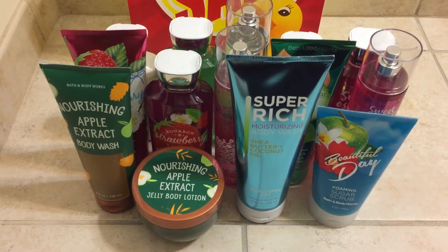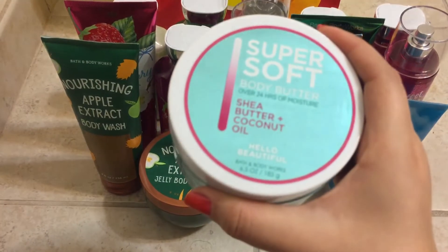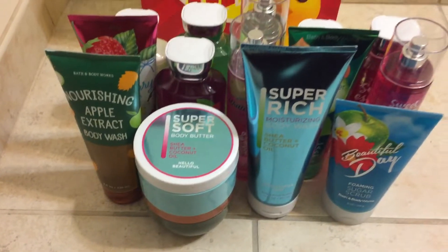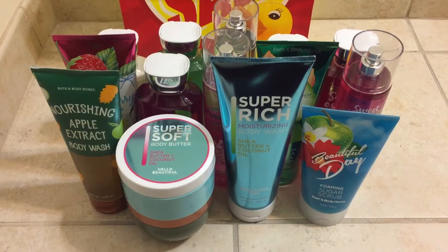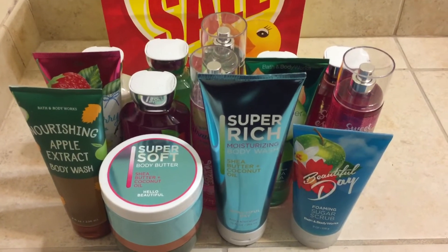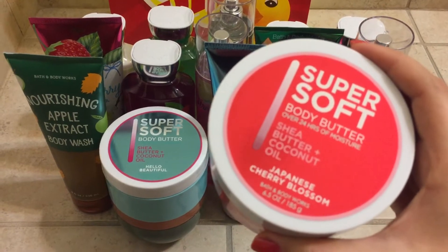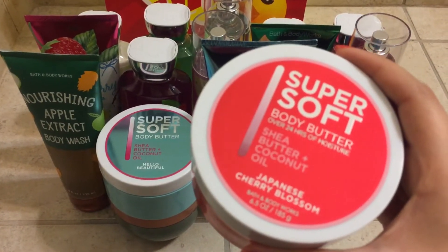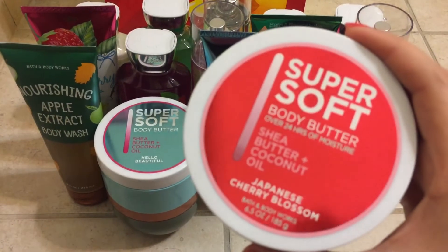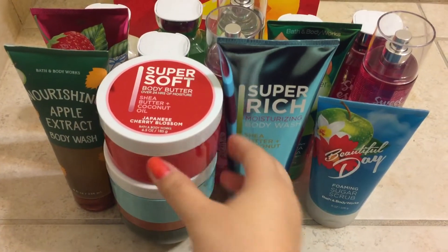Next I have a couple of body butters that I bought. I grabbed the Hello Beautiful — this one smells more floral than the other body care products so I'm not sure how I'm going to like it since I don't like floral that much, but I'll give it a try. And then I grabbed the Japanese Cherry Blossom, and this one surprisingly smells lighter than the body cream.